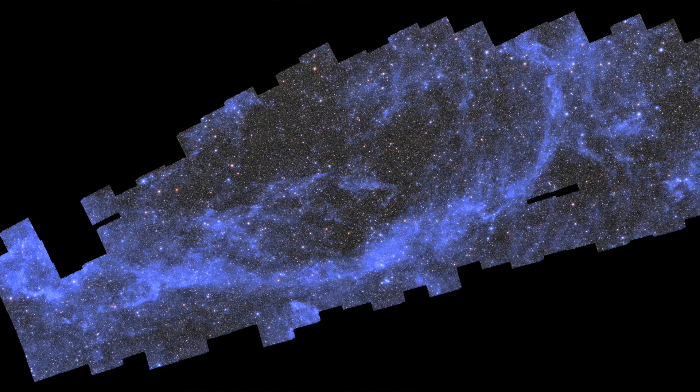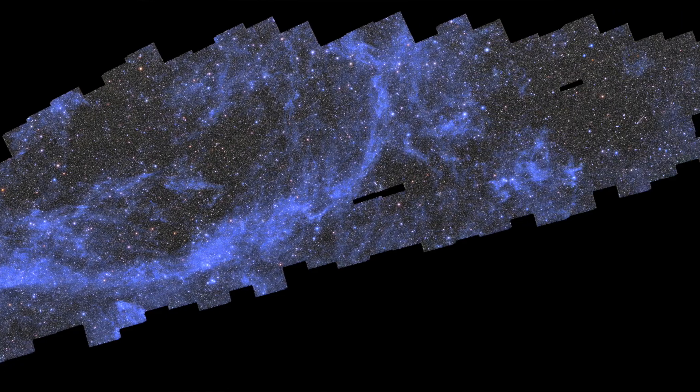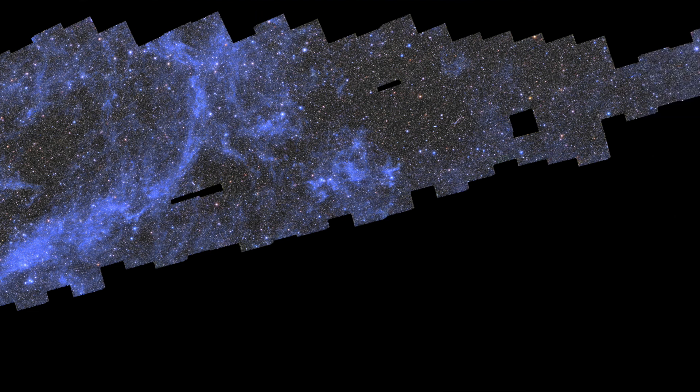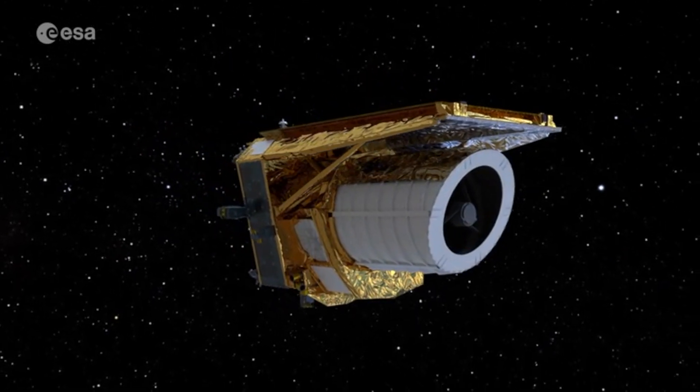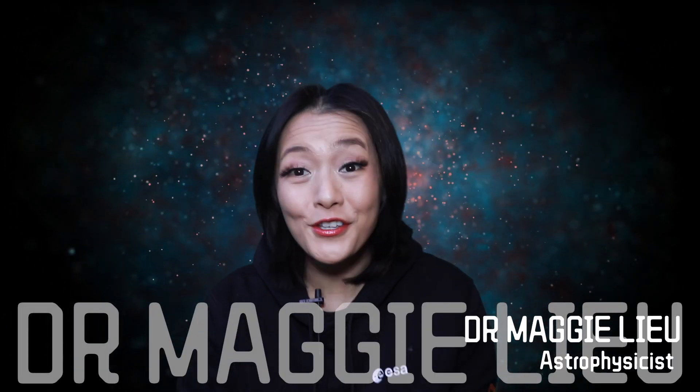Almost a year on after releasing their full first color images, ESA's Euclid Space Telescope has just released this gargantuan mosaic of the sky. This 208 gigapixel image comprises just one percent of the sky that Euclid plans to cover, and all of this observation took just two weeks to take. I'm Dr. Maggie Liu and in this video let's talk about Euclid and its incredible release.